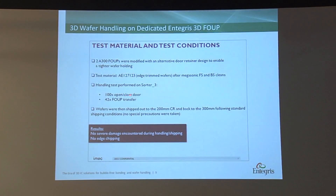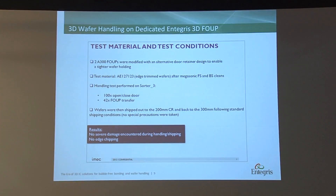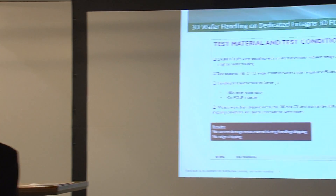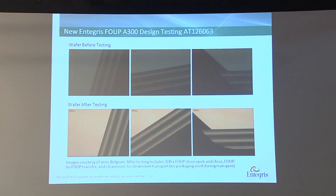The test run by IMEC used two A300 FOOPs with a modified door retainer design — the cushion. We did 100 opening and closing cycles and 42 FOOP transfers. The result is there is no severe damage encountered during handling and shipping, and there is no edge defect. Before and after testing, we do not see any edge cracks at all. IMEC is very pleased with the results so far.